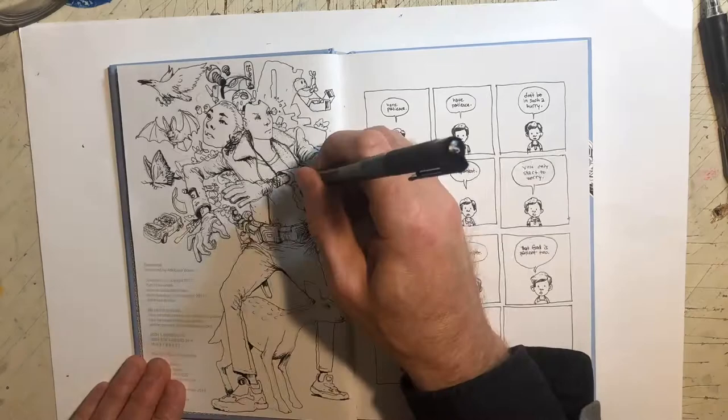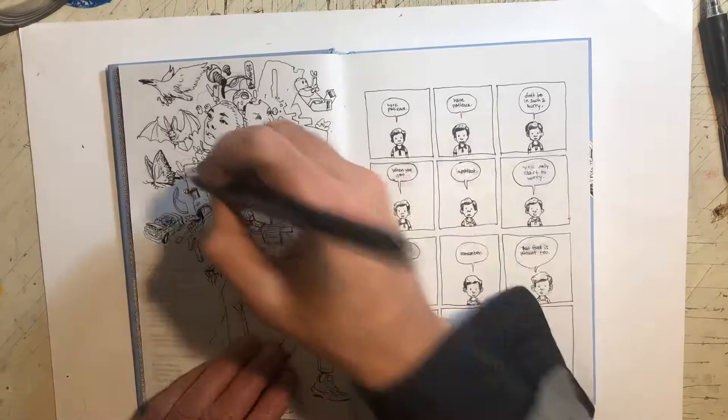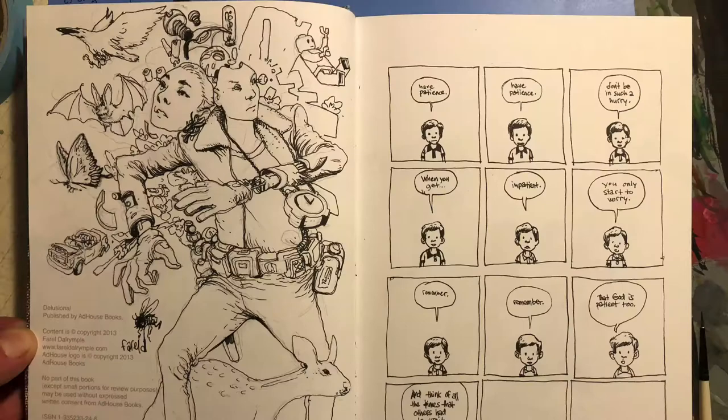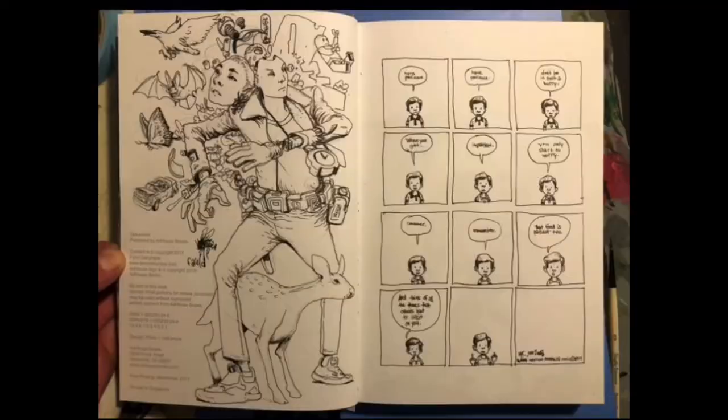I seem to rely on a lot of the same things for years — just adding little robot parts. I think I put in a few more animals in this one. I like the way I drew that little fawn between the legs of the main guy better in the first one. And here's the pretty much finished drawing.